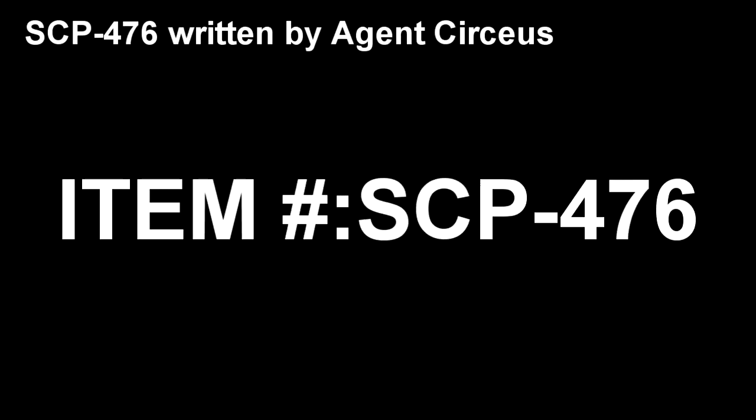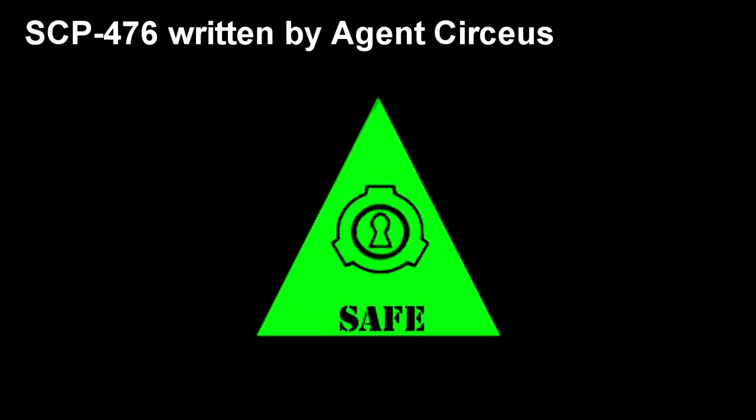Item number SCP-476. Object Class: Safe.